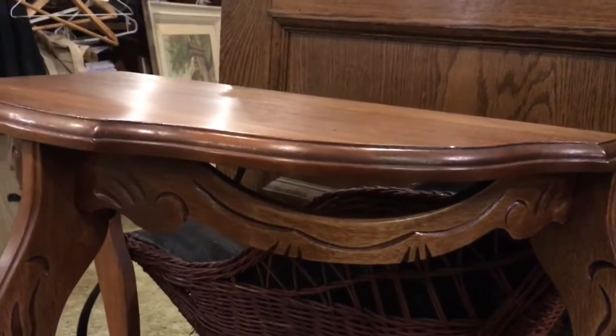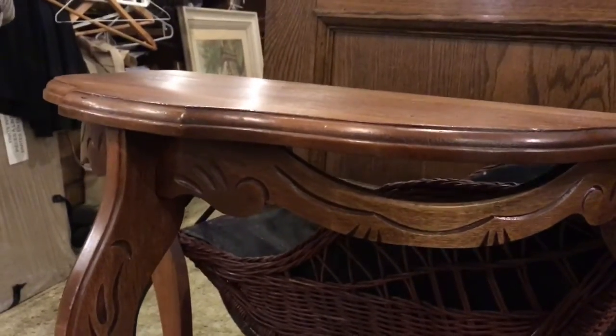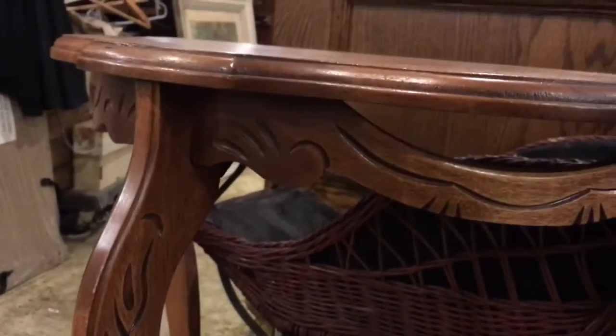I'm just going to show you the construction and the look of the piece, and I'm going to leave it up to you whether it's old or new.